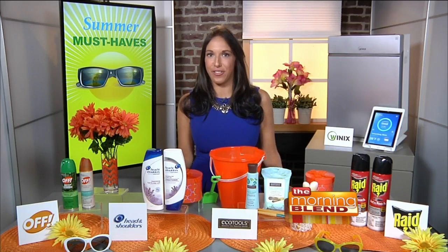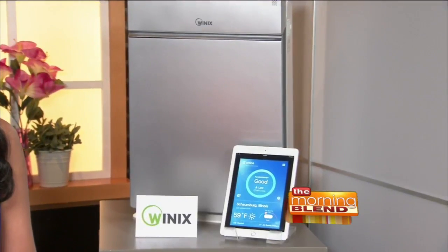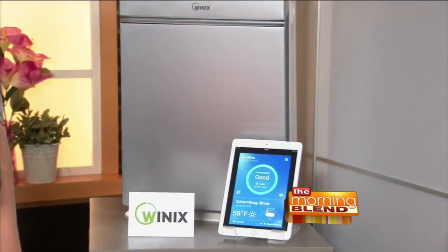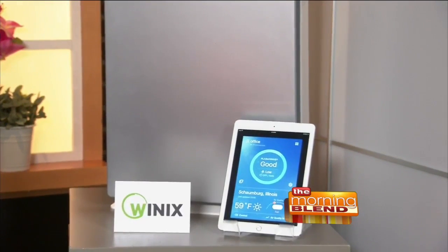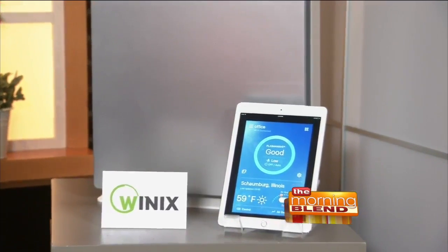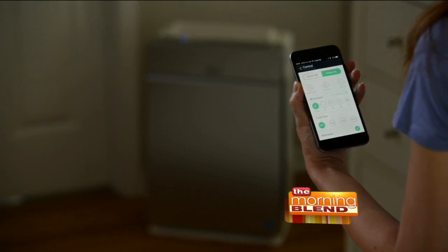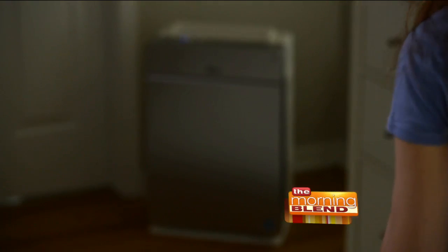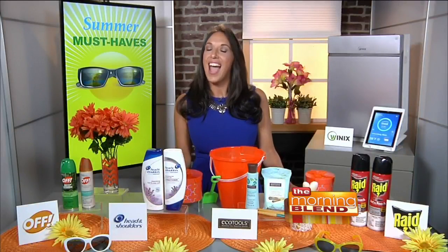Now another thing we deal with in the summer is allergies. By breathing cleaner air, we can help to relieve our allergies. That's why I like the Winix HR1000. It's one of the first Wi-Fi-enabled air purifiers that works day and night to clear your home of harmful particles that cause allergies and other health-related issues. When paired with the Winix smart app, you can control the unit from anywhere and track your home's indoor and outdoor air quality, allowing you and your family to make changes to lead a healthier lifestyle. You can find that at homedepot.com.